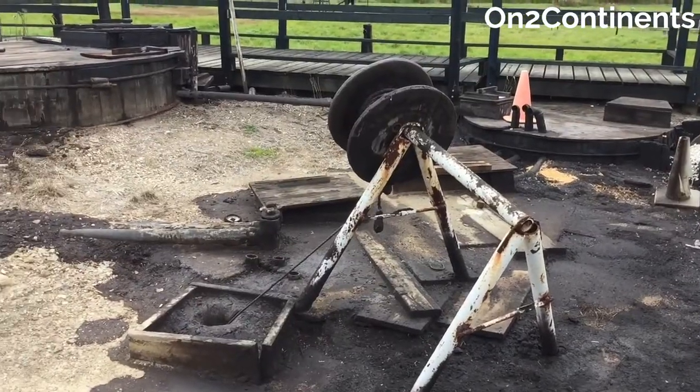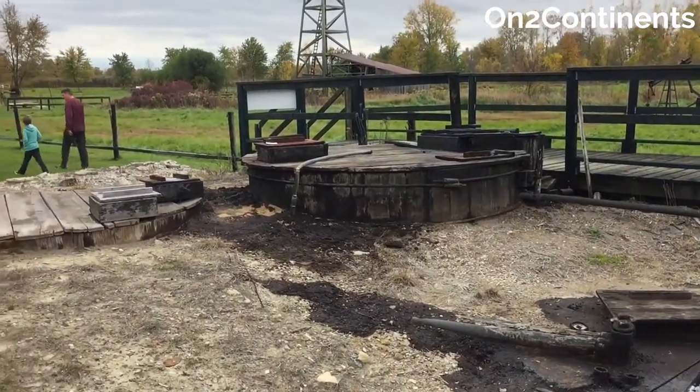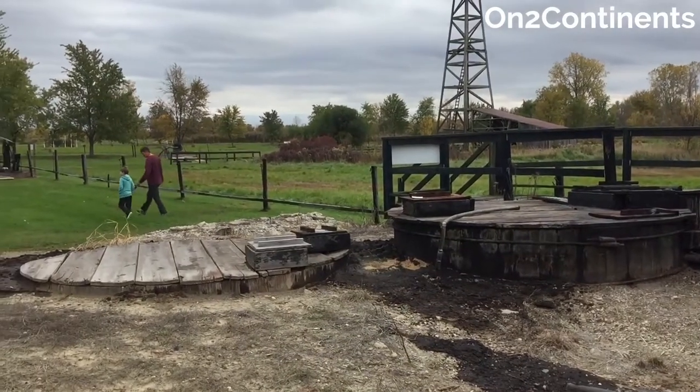If you would like to learn more about visiting Petrolia's historic oil field, read the article on the blog. You can find the link below in the video description.